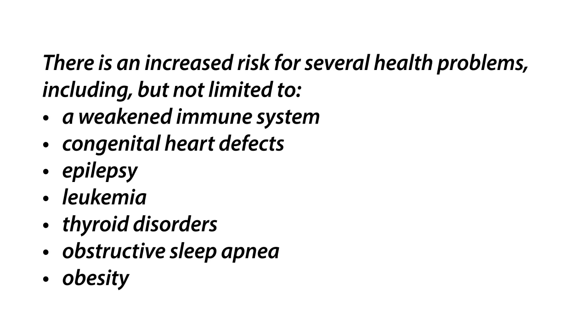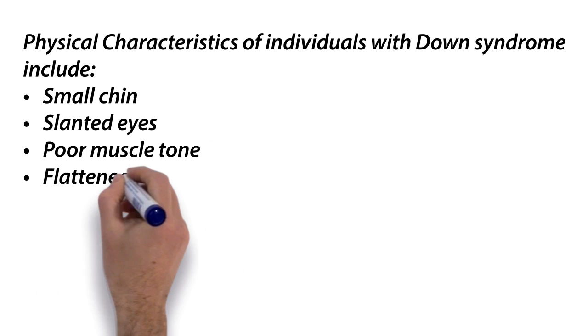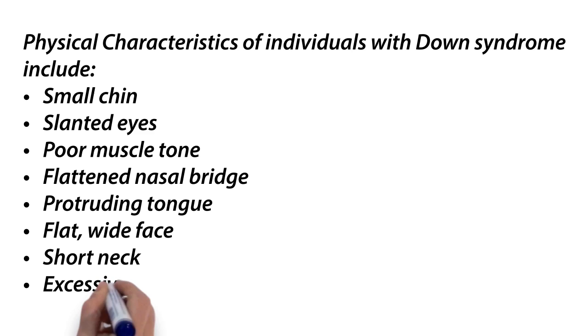Physical characteristics of individuals with Down syndrome include small chin, slanted eyes, poor muscle tone, flattened nasal bridge, protruding tongue, flat wide faces, short neck, excessive joint flexibility, and short fingers with abnormal fingerprints.